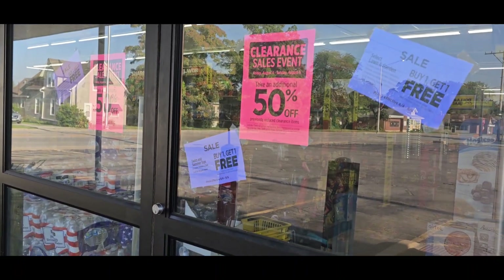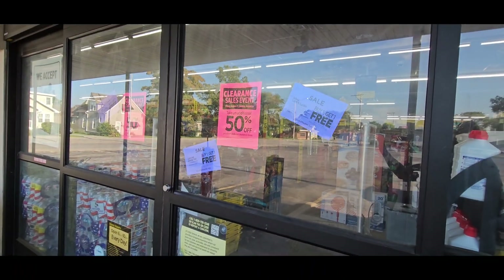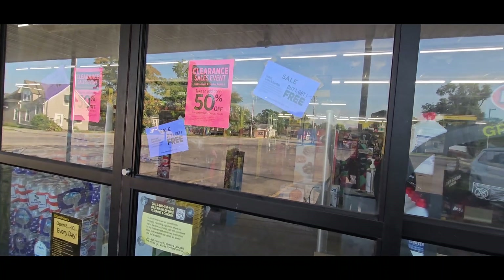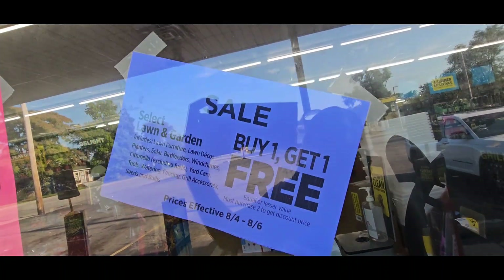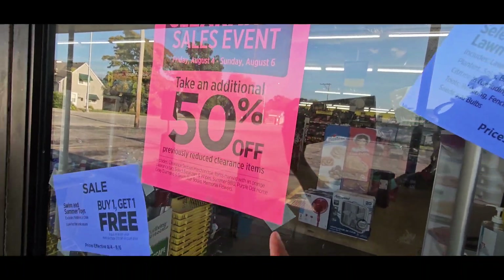The event is starting today right here. I am at it. They haven't opened yet, but it's the event. It is select buy one, get one free online, and garden 50% off previous reduced.